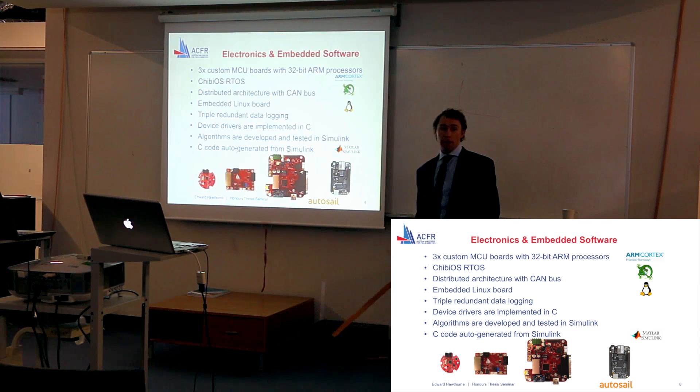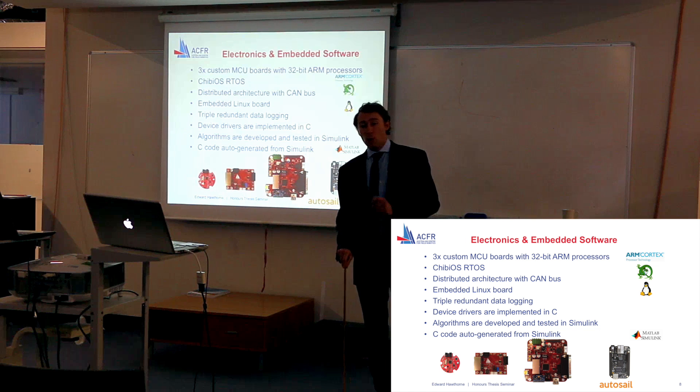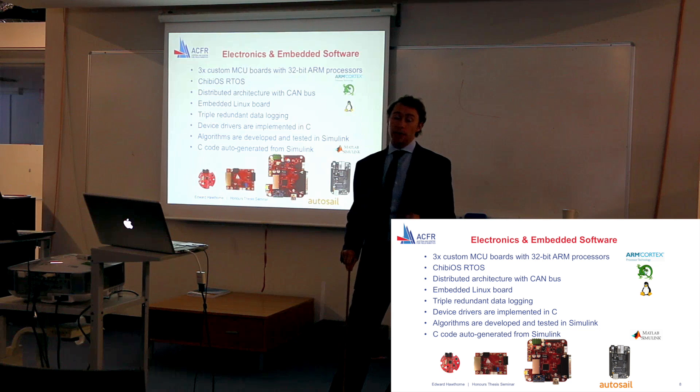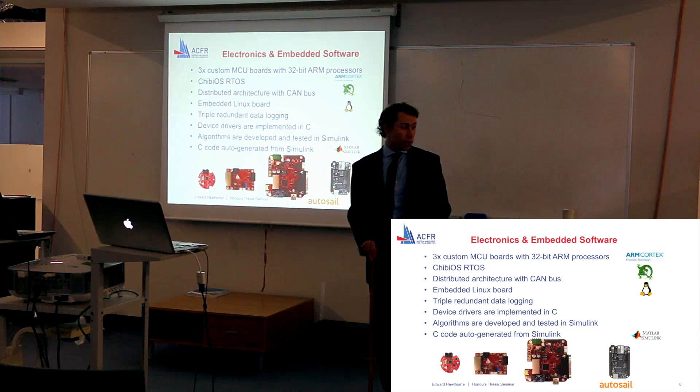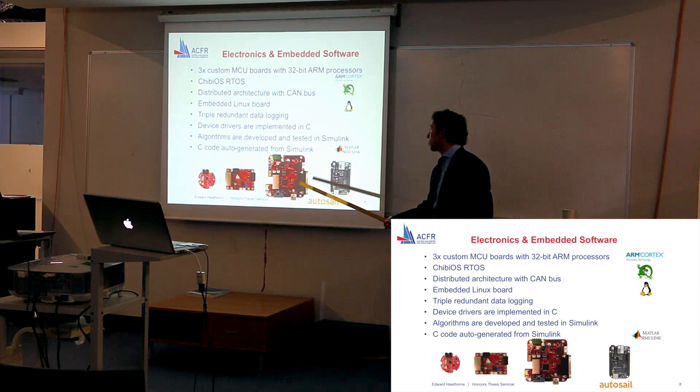All of the device drivers for the three microcontroller boards are developed in C, while the algorithms have been developed and tested in Simulink. This allows me to easily auto-generate C code from my Simulink model and deploy it directly to the main controller board.